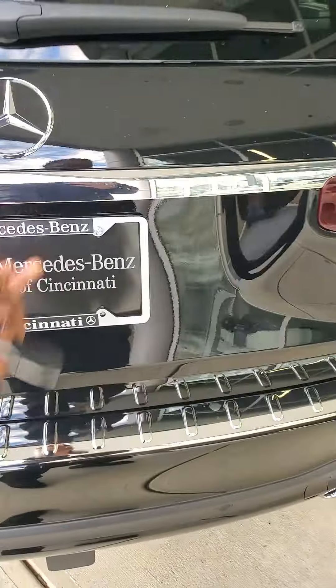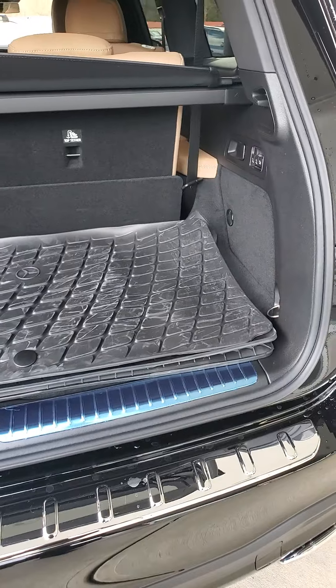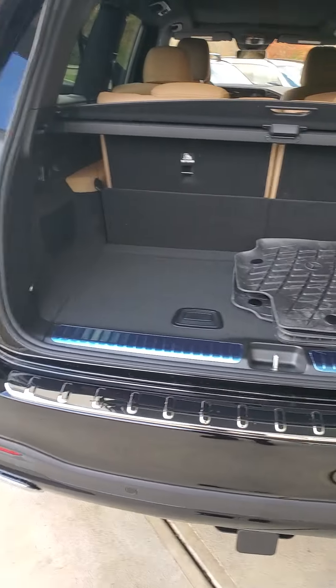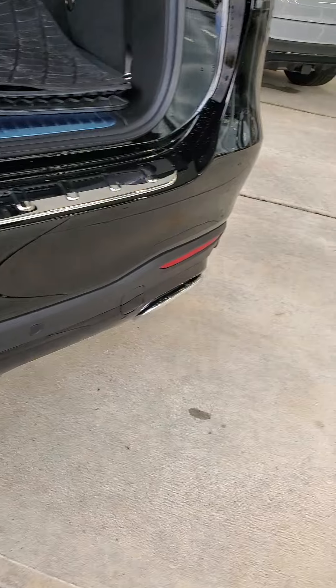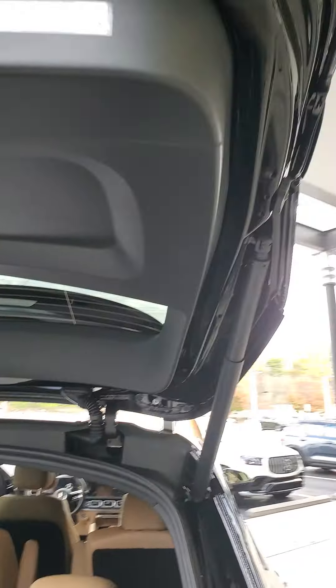As we get to the trunk — again, GLS 450 — it features a power liftgate, as most Mercedes have. There are all-weather floor mats, so in case you have kids that bring in a little dirt or dogs that bring in a little hair, these mats can handle that. There are also sensors in the back for reversing, and the vehicle has a tow hitch. One press of the button for the liftgate.